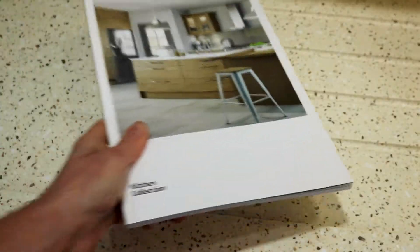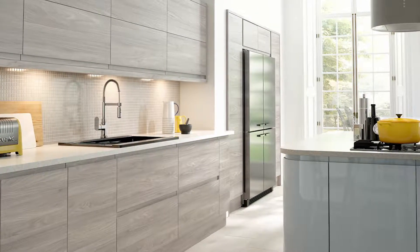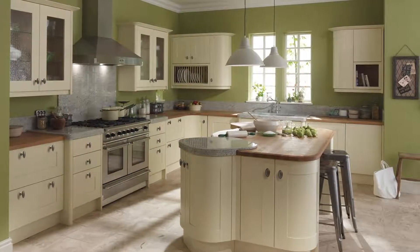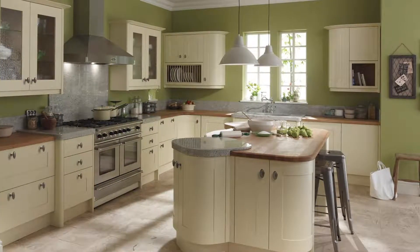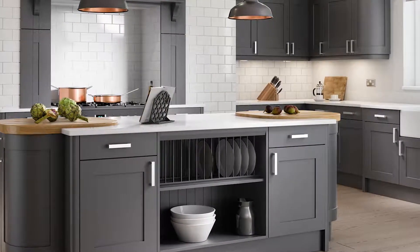The first range is called Trend. This is their lower-end market, which is still high quality because you're getting the Mirway brand. It offers a modern and a traditional range, a wide range of colours within the units, the cabinets, and the worktops. It's a real good opportunity to get that perfect kitchen at a lower-end price.